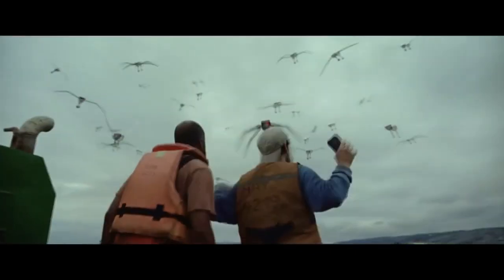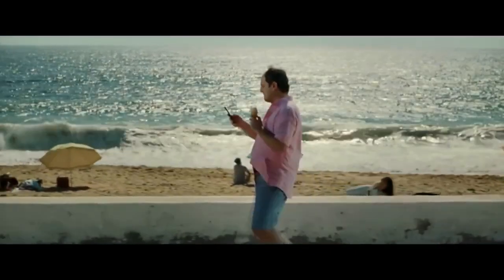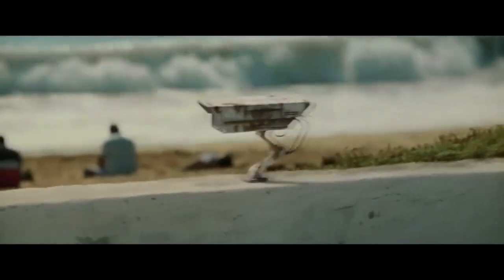In hopes of getting people to switch to Safari, Apple has introduced a new creepy ad campaign illustrating how Chrome tracks what you're doing online.